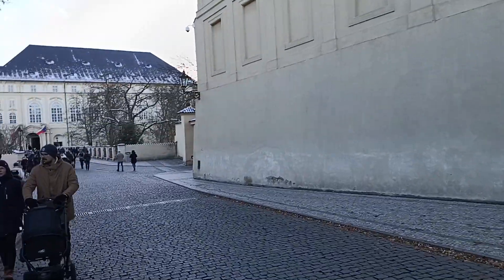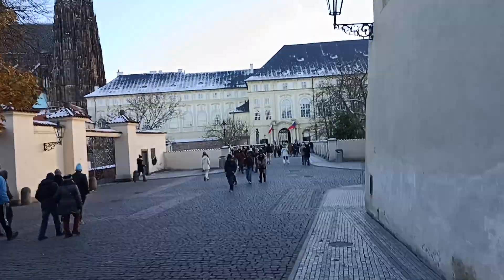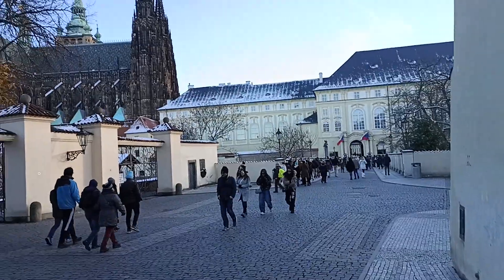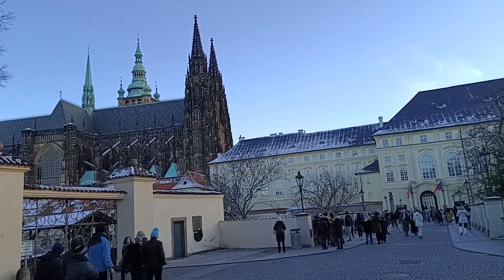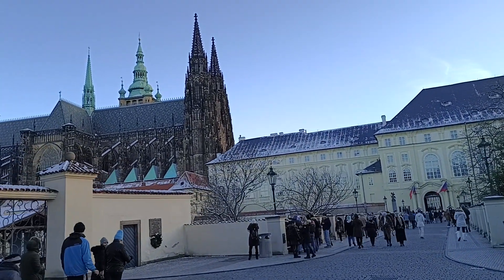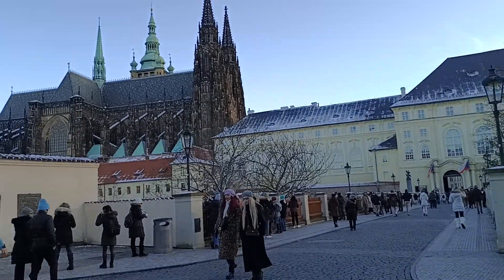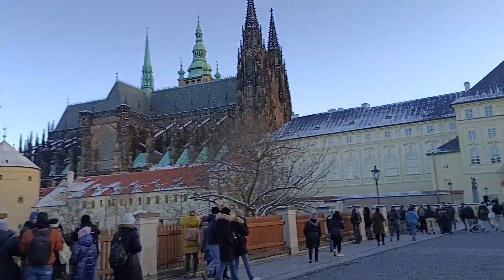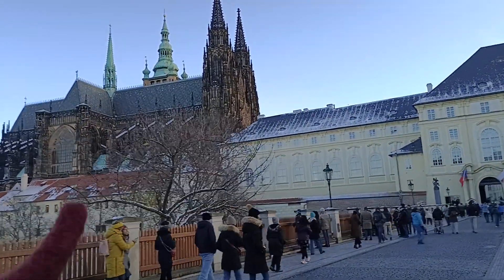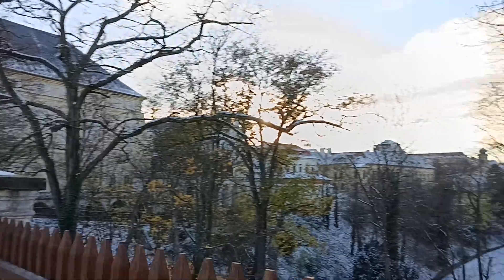We are just crossing the street now — this is my group. Here we are at Prague Castle. You can see it is so beautiful, and because of the snow the beauty has increased. Before it looked a bit dark but now you can see white layers coming up, and that's very nice. Just look at it!